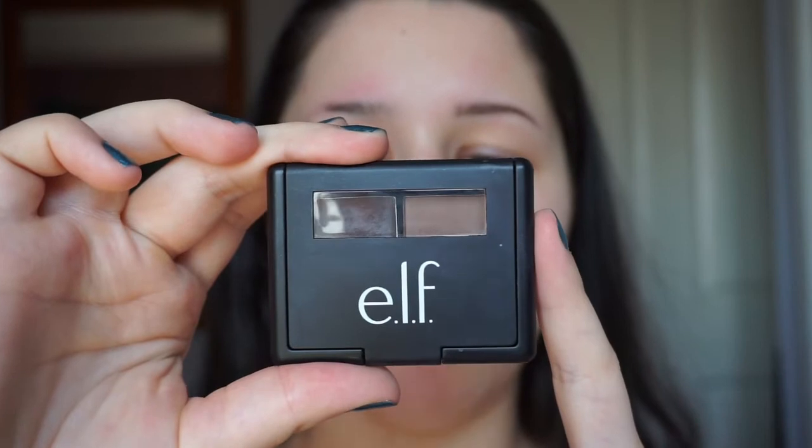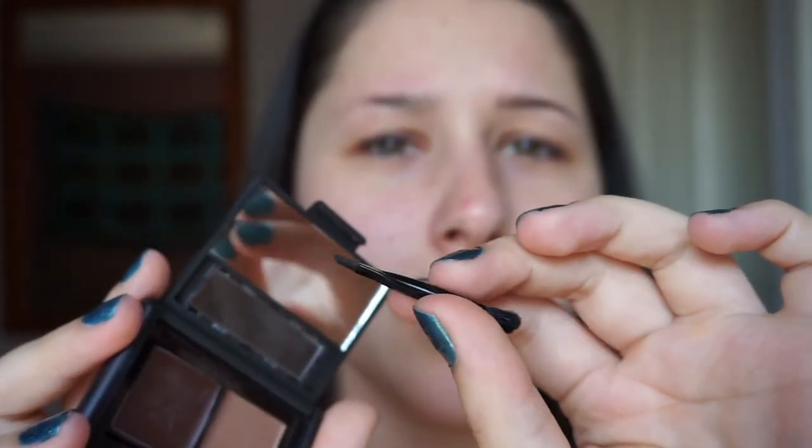So what I'm using is two products. One is the ELF eyebrow kit — I don't know what it's called, all it says on the back is 'dark'. It comes with this little double-sided brush. I'm just going to use the pointed side to outline my eyebrow.